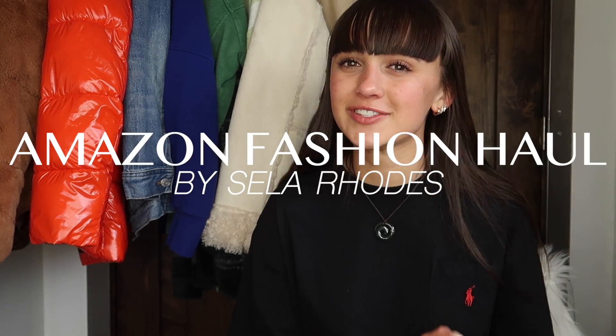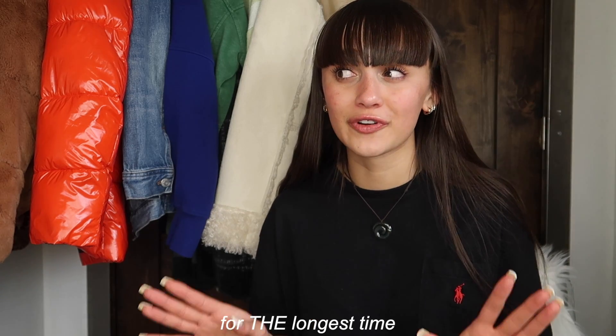What's up everyone? Welcome back to my channel. In today's video, I'm going to be doing an Amazon fashion haul. I'm so excited. I have been waiting so long to make this video. I've had these items on my wish list for the longest time. I literally cannot wait to show you the pieces, so let's just get into it.